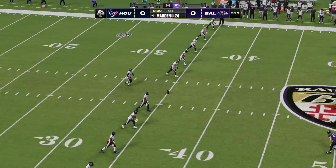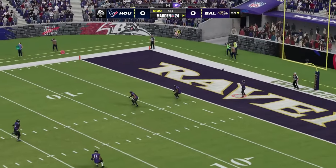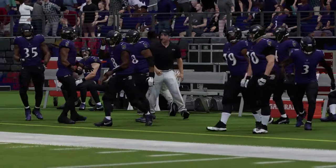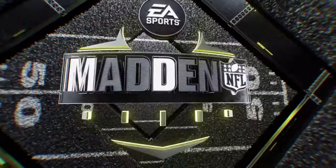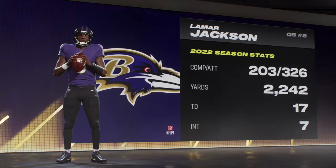Here's the former UCLA Bruin Kaimi Fairbairn to get this one started, and off we go from M&T Bank Stadium. We will not see a run back on the opening kickoff — this will be a touchback. The Ravens offense going to work, and as usual it's Lamar Jackson, the former MVP of the league, at the helm.